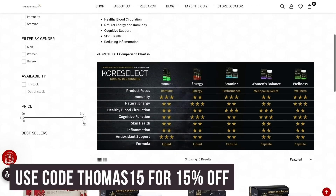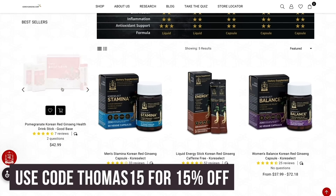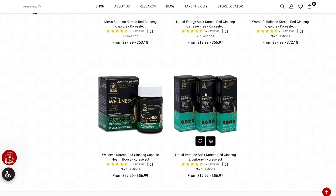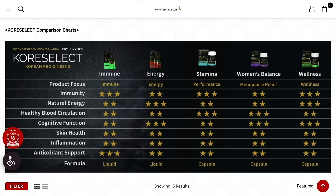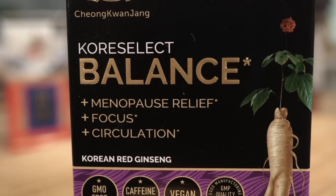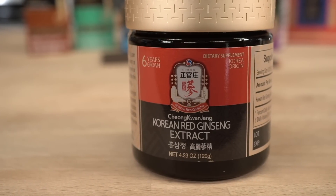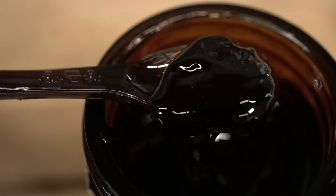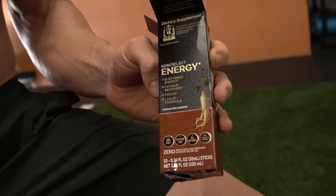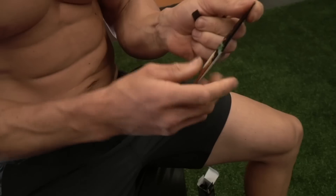Use code THOMAS15 to save 15% off anything on their website — link is in the description. The ones I really want to feature are the Core Select line, which are more isolated toward specific goals: immunity ginseng, energy-focused ginseng, and a women's balanced ginseng that helps in an adaptogenic way for women specifically. These are made from ginseng extract paste, so you're getting a concentrated extract in drinkable and supplement form.